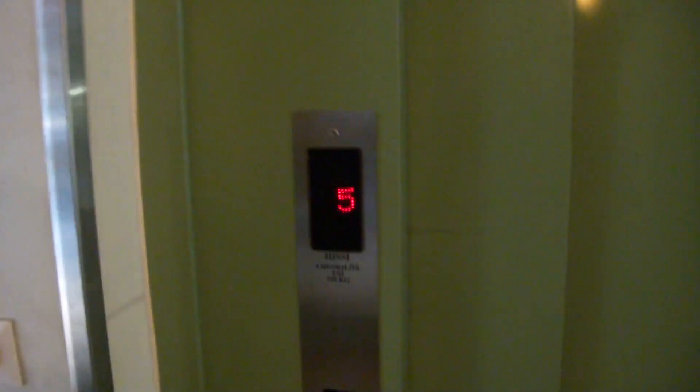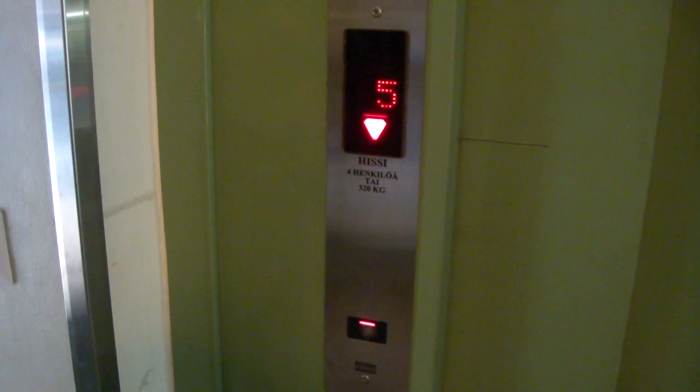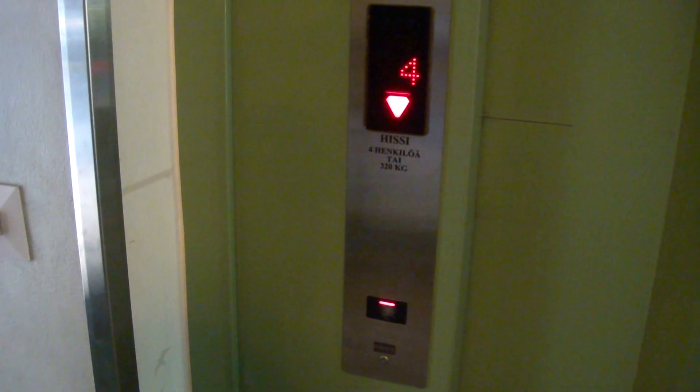Okay, let's film this one. It's a bottom-driven KONE traction elevator over there, from 1971 — still quite the 60s feel. Yeah, modernized in 2004.